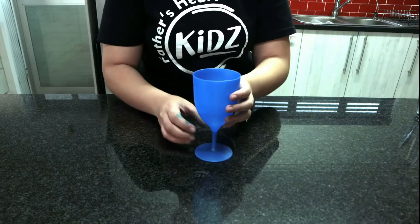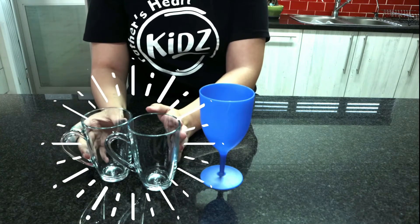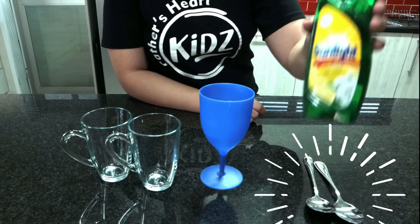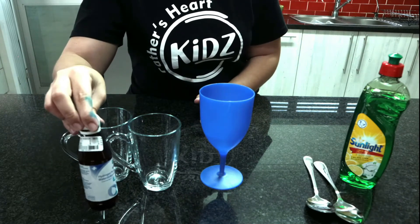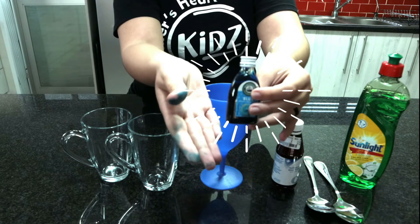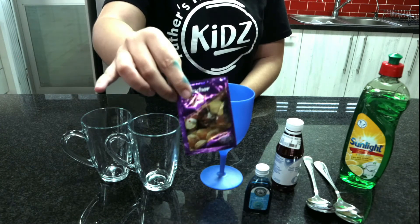Here's what you'll need for the object lesson: a nice big cup, two mugs — I used glass ones so you can easily see the experiment — some spoons for stirring, liquid dishwashing soap, hydrogen peroxide which you can get at your local chemist, some food coloring of any color you like but please be careful as it gets everywhere, and lastly a packet of yeast which you can easily find in the shops.